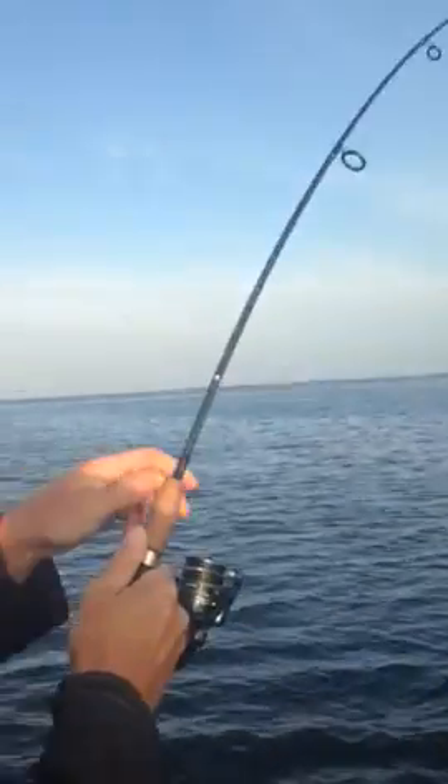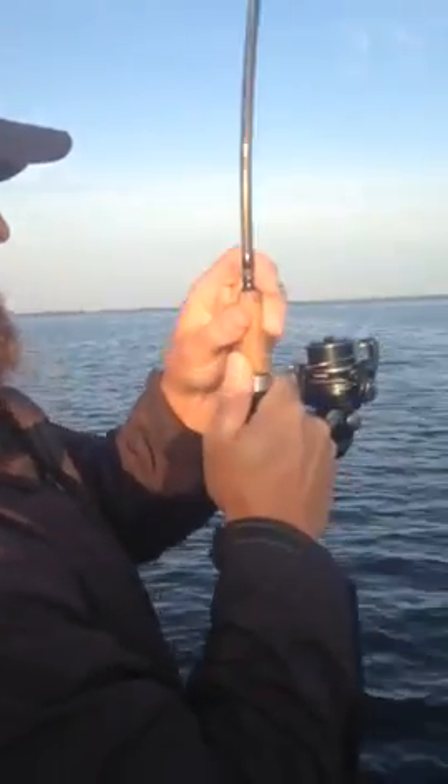He is pulling so hard — not sure what we have on here, it's either a bull red or a shark. He's coming in finally. We got a shark! Wait, that looks like a bull red... no, that's a huge redfish!